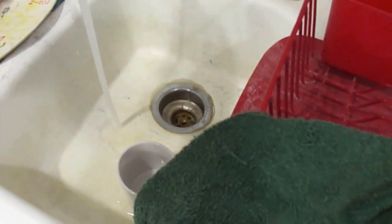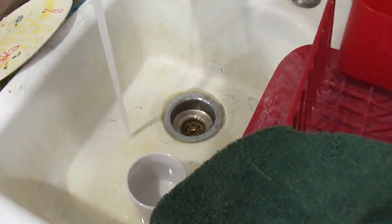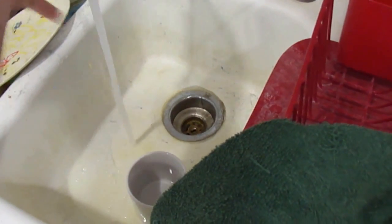Faucet — everything works fine. The hot and cold is reversed on that one.